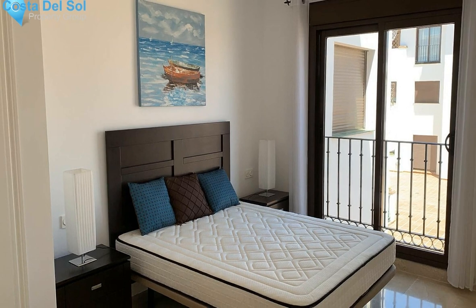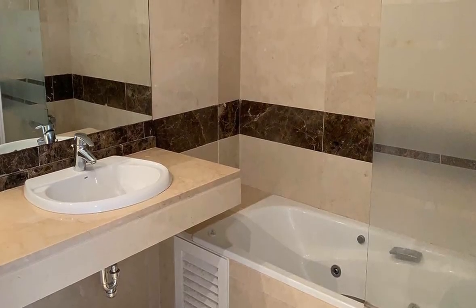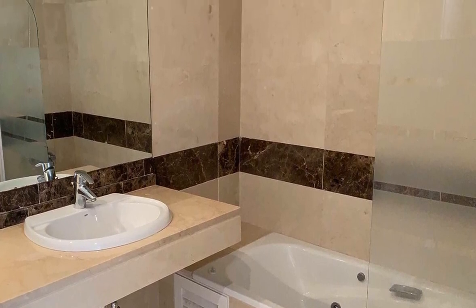These apartments have just been released and are exceptional value for money, located close to all amenities. It is a 5-star golf course and only a few minutes' walk to the beach.